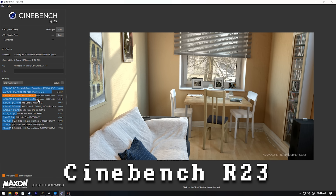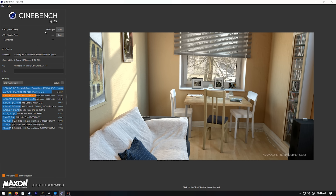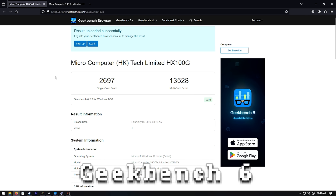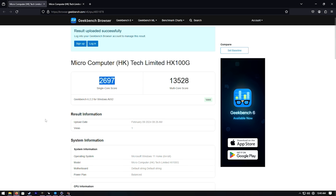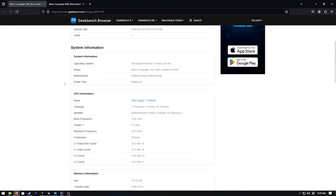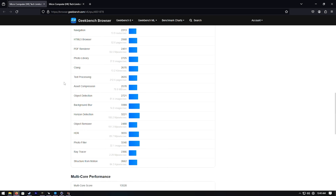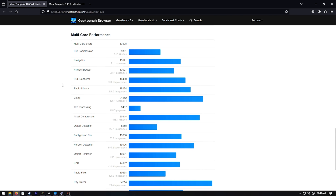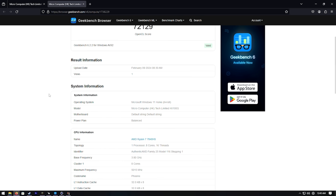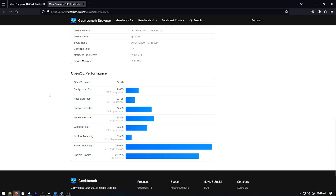Looking at CPU benchmarks — it's beating the Threadripper 1950x, with a Cinebench multi-core score of 16,395. On Geekbench, the single-core is 2,697 and multi-core is 13,528. The OpenCL GPU score is 72,129. If you're playing along at home, compare your scores — I'm curious whether a rig that's a few years old matches up to this little PC with dedicated graphics.